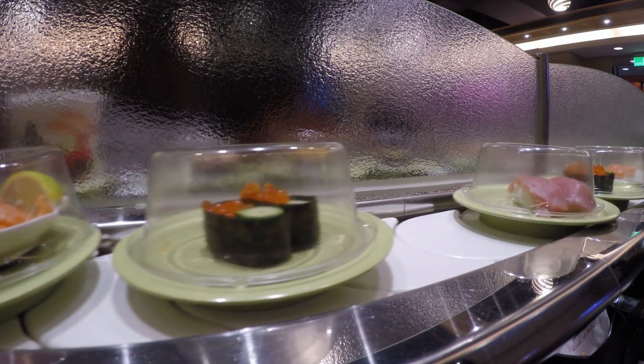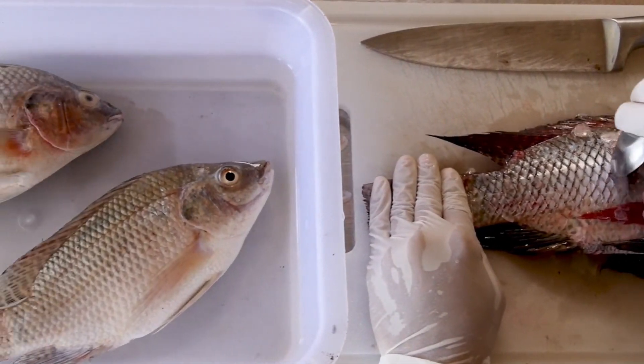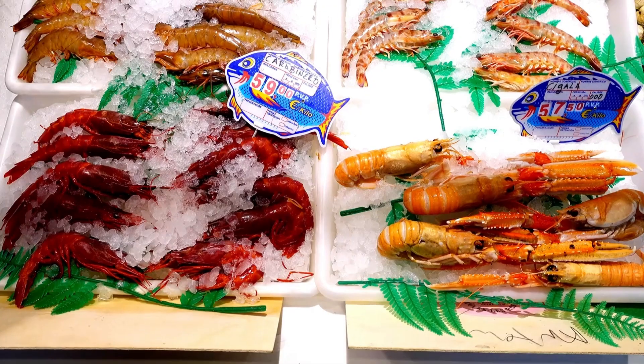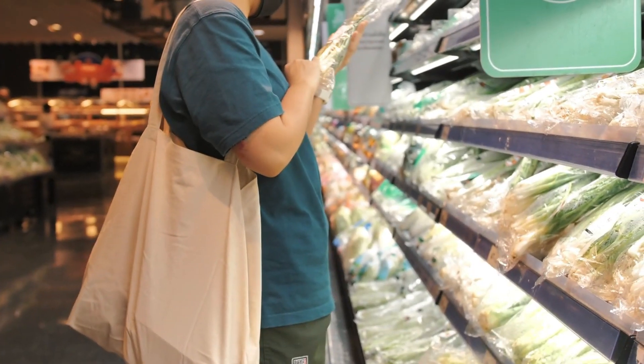What makes this process even more astonishing is the scale. This isn't an occasional luxury shipment — for elite clients, it happens daily, sometimes hourly, from ports in Vancouver, Oslo, Hokkaido, and Seoul. In a single week, hundreds of tons of seafood are shipped around the world under these exacting conditions, and the demand is only rising.